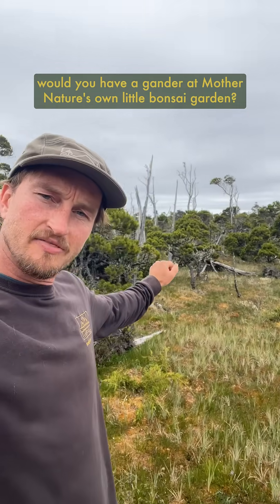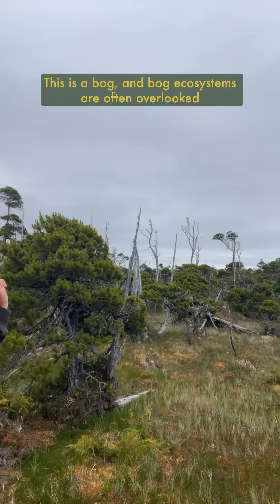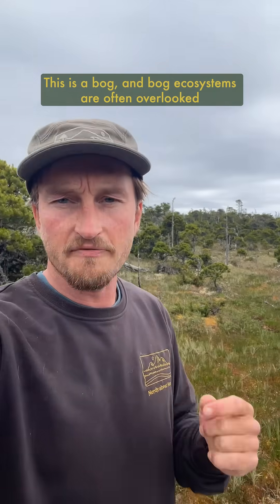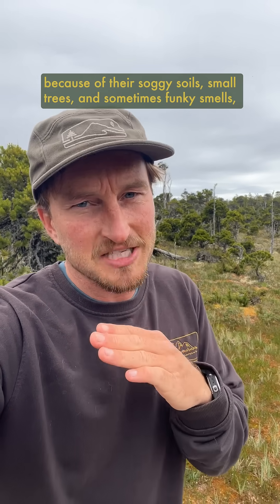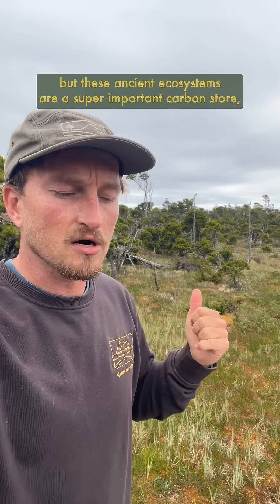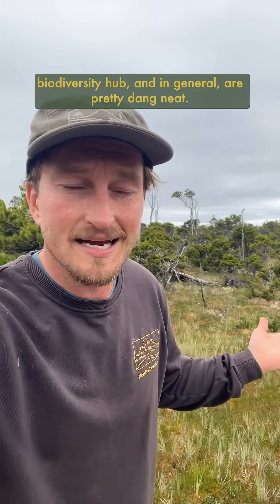Wow, would you have a gander at mother nature's own little bonsai garden? How beautiful is this? This is a bog, and bog ecosystems are often overlooked because of their soggy soils, small trees, and sometimes funky smells, but these ancient ecosystems are a super important carbon store, biodiversity hub, and in general are pretty dang neat.